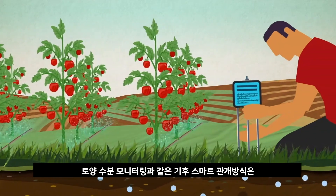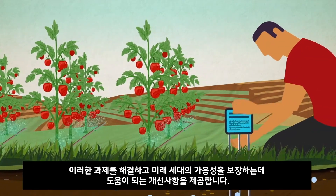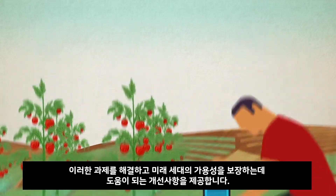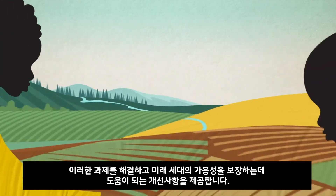Climate-smart irrigation practices such as monitoring soil moisture offer improvements to help meet this challenge, and ensure availability for future generations.